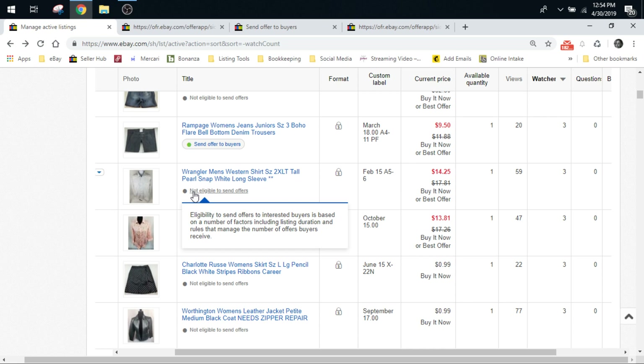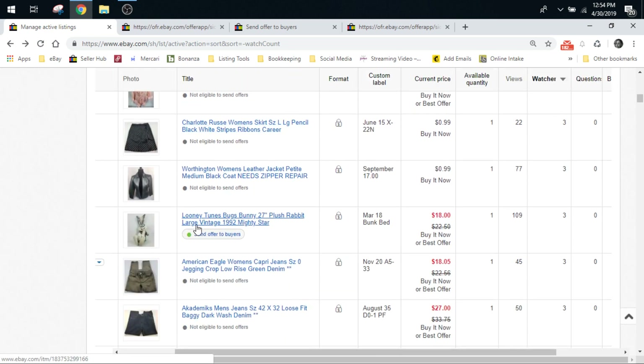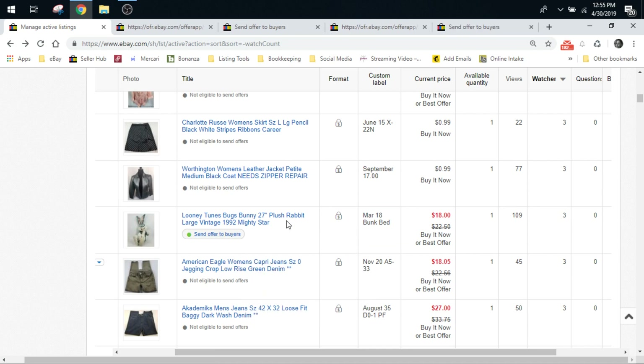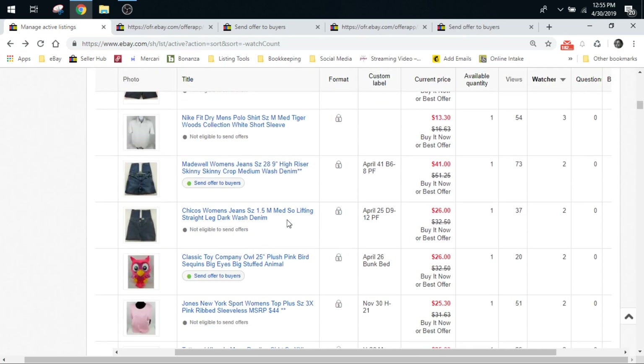The box says it's based on a number of factors. So I usually just scroll down quickly and eyeball for those green buttons and open those, and check over here to make sure they have two or more watchers. Like I said, we're still playing around with this and still getting used to it. I think eventually I will have a couple of days a week where I send them out, just like I do on Poshmark.